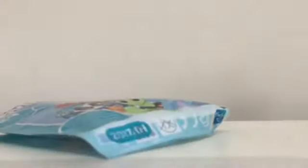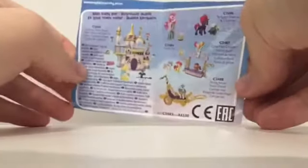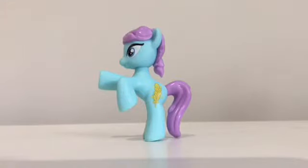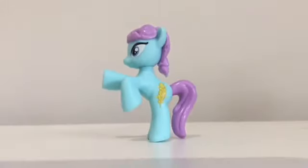I've never opened blind bags on camera before, so let's see how that goes. It's going well so far, and we have a safety warning — okay, good start! First off, we have Autumn Gem, who apparently loves picnics with friends. We've got her picture on the front, and on the back are all the other ponies in the collection. She's a really nice sort of gray-cerise color with a purple mane and tail, and I think she has an ear of corn as her cutie mark.